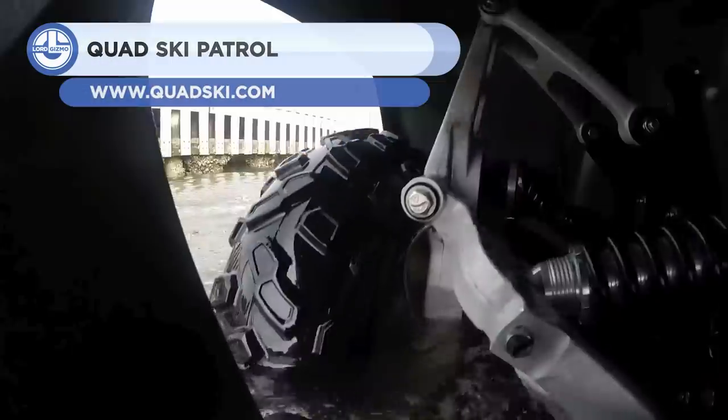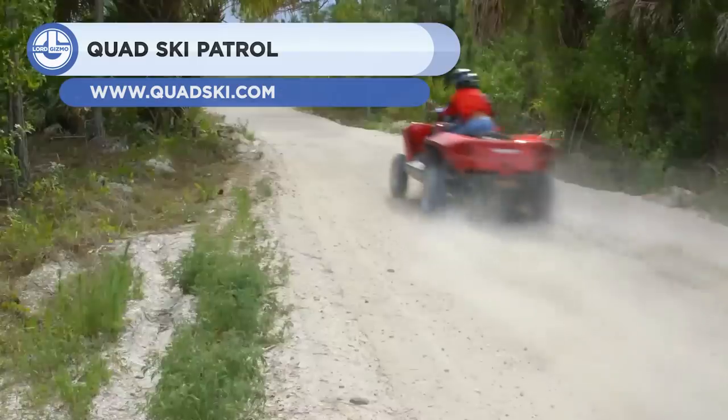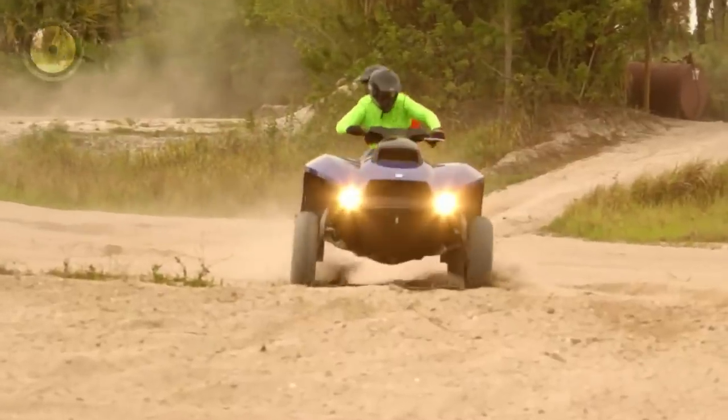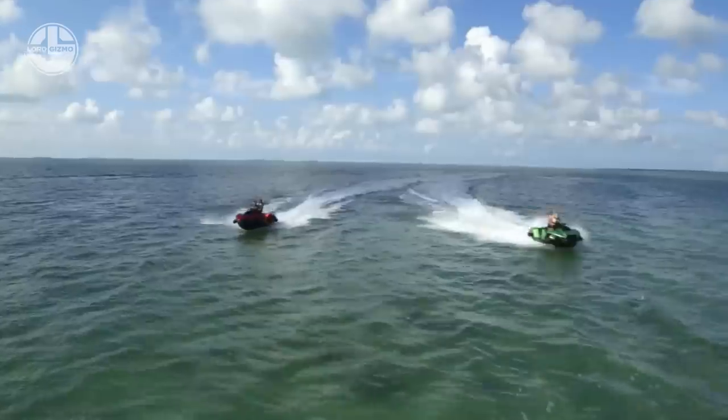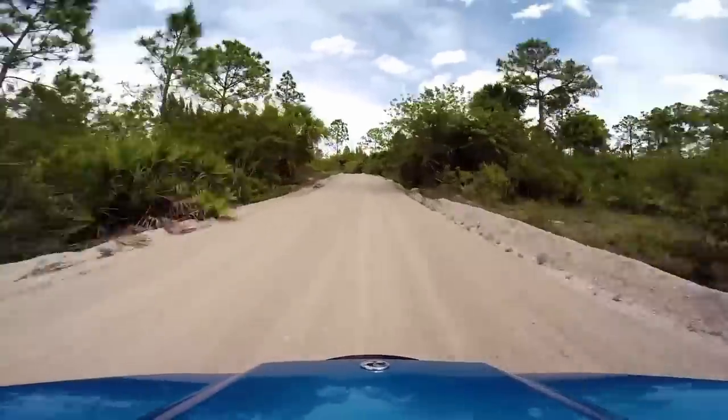If you love both quad bikes and jet skis, this unique vehicle is for you. It is equally agile on land and water, allowing you to enjoy an exciting experience in either environment. Its name is simple and to the point: the Quad Ski.